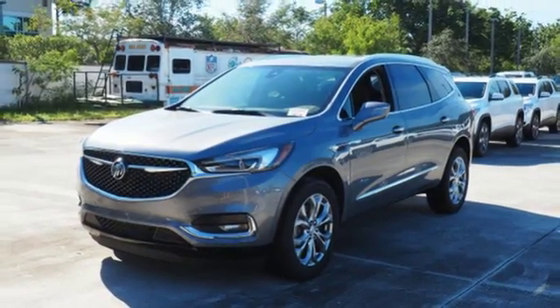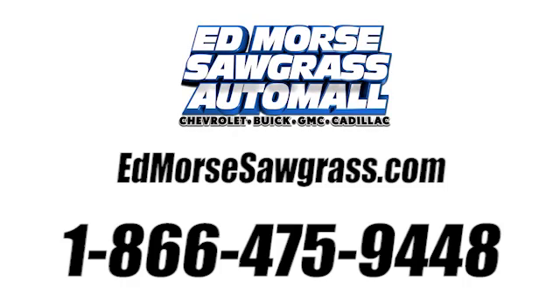You'll never know till you try. Test drive it today. Call us today at 1-866-475-9448.